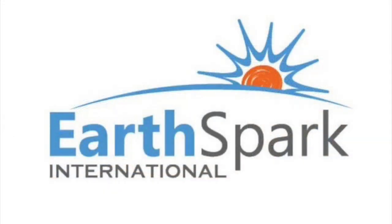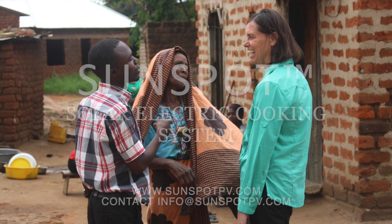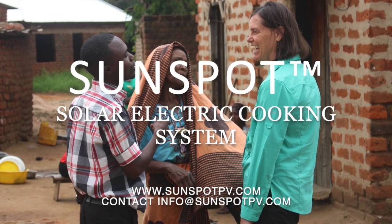This summer, we will be collaborating with EarthSpark International on a field test of Sunspot systems in Haiti. We are developing an innovative business model which will allow us to scale Sunspot technology and improve the lives of millions of people around the world. Let's get started.